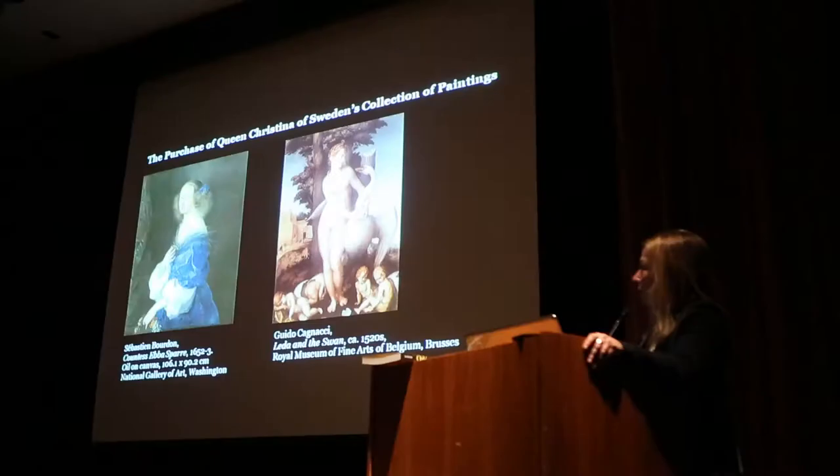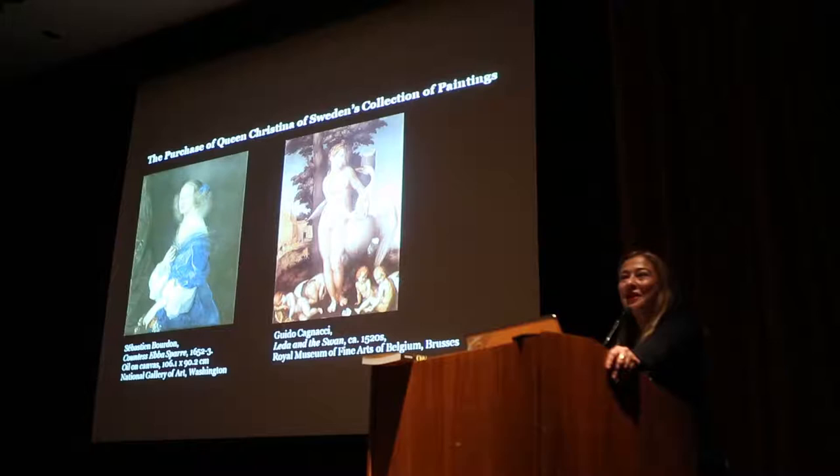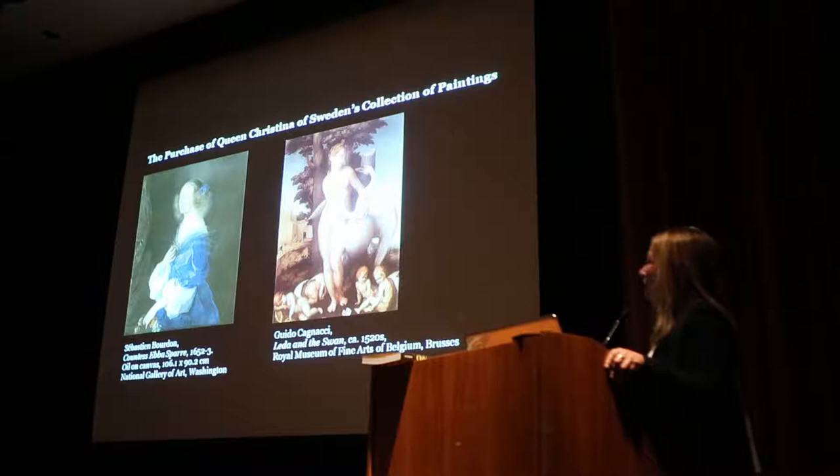We have a small section of the exhibition devoted to this epic acquisition. This is Leda and the Swan made by Andrea del Sarto — perhaps not as much of a household name today, but in his day and until well into the 19th century, really valued as one of the greatest Renaissance artists of the Florentine tradition. This Leda and the Swan was with Queen Christina's collection and had been in the Habsburg collections. What we're looking at is Leda — she is actually the wife of the King of Sparta.